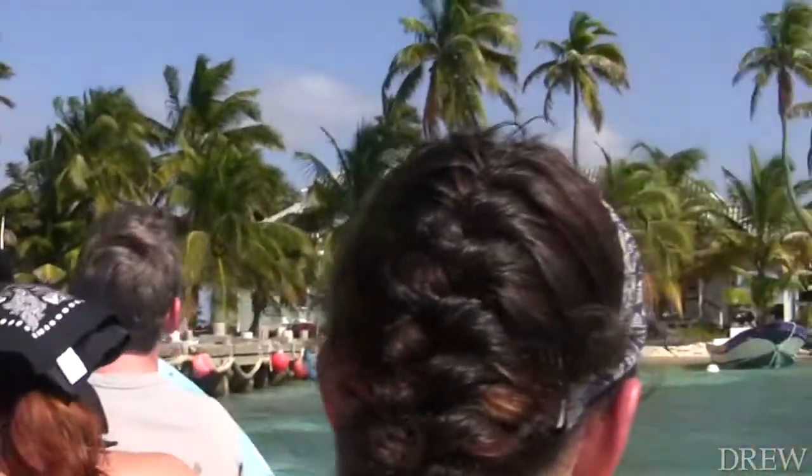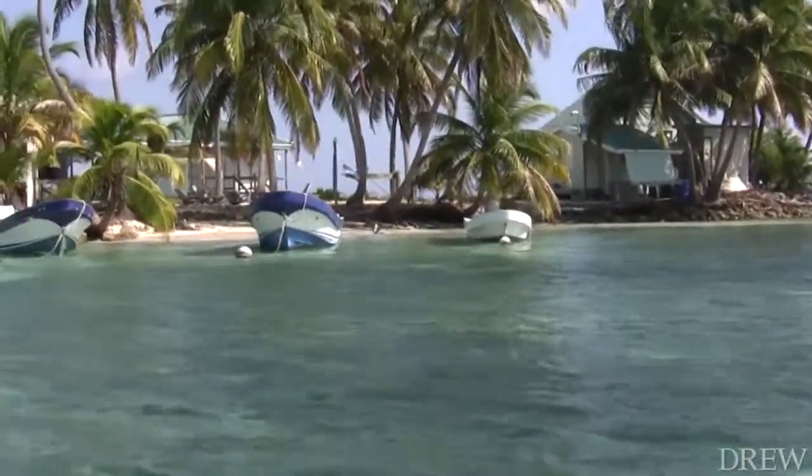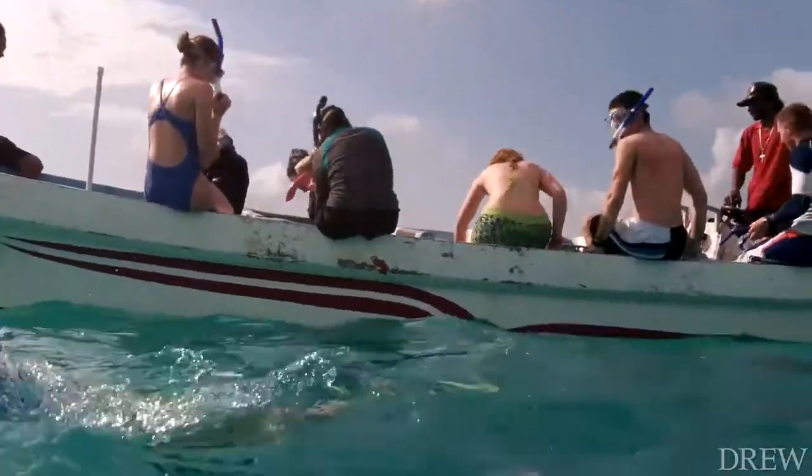Where are you now? I'm at Southwater Key in Belize. And what are you doing here for the week? The whole week we're doing a series of experiments, snorkeling in the patch reef.